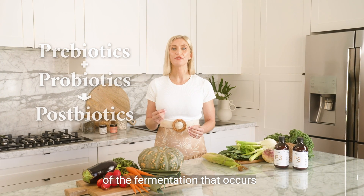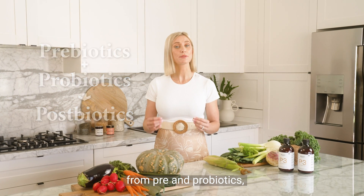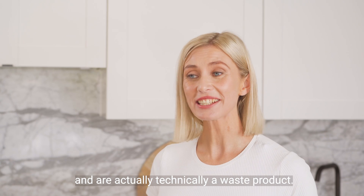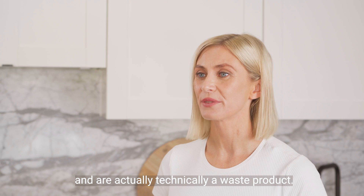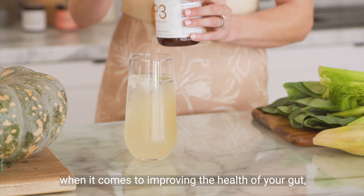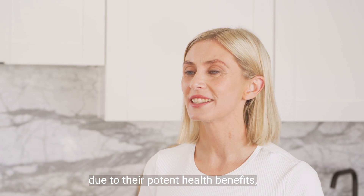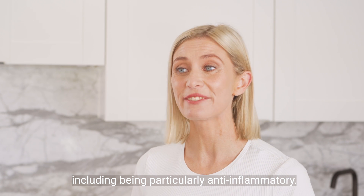Postbiotics are the byproduct of the fermentation that occurs in your digestive tract from pre and probiotics, and are actually technically a waste product. Also known as short chain fatty acids, these are the real superheroes when it comes to improving the health of your gut due to their potent health benefits, including being particularly anti-inflammatory.